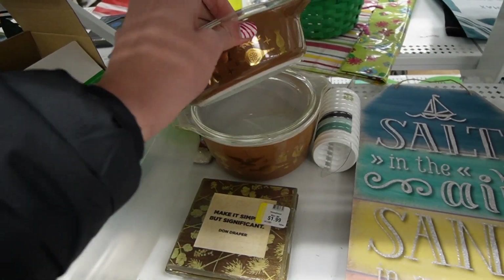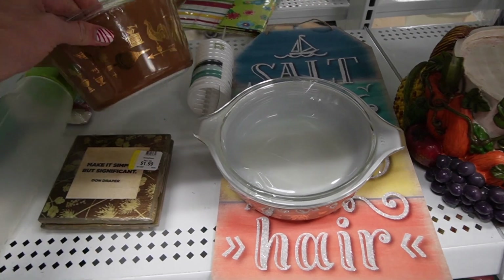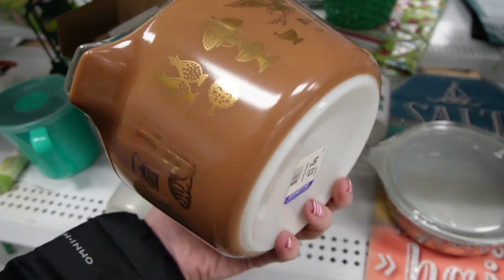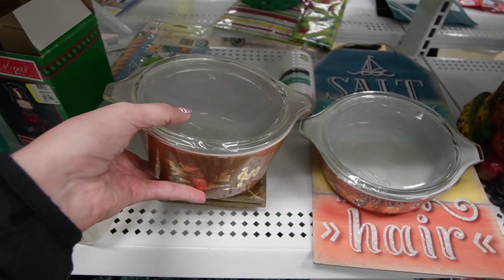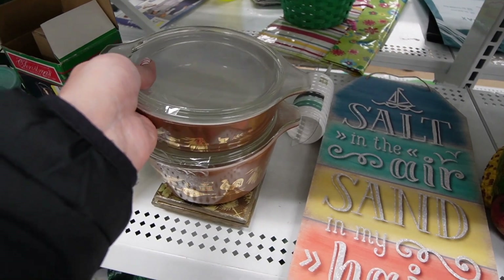There's some Pyrex — I think this is the American pattern. $2.99 on that piece, $3.99 on that piece. I feel like this is one of the less desirable patterns, but it's in really good condition and doesn't appear to have gone through the dishwasher very many times. They have their lids on them. I think I'll grab those.